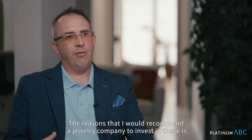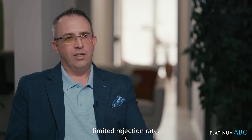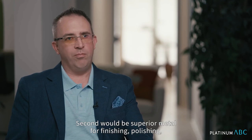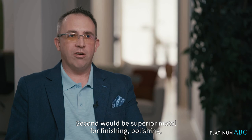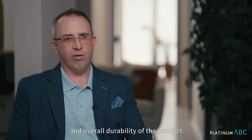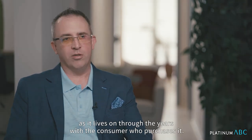The reasons that I would recommend a jewelry company to invest in these: first and most important is limited rejection rate. Second would be superior metal for finishing, polishing, and overall durability of the product as it lives on through the years with the consumer who purchases it.